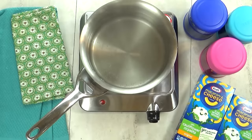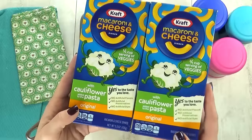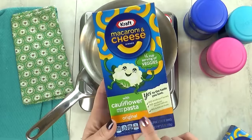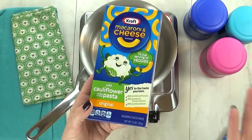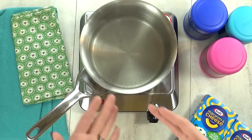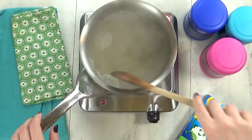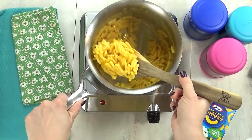I'm kicking things off with lunch idea number one, and we'll call this one Hidden Veggies, because I'm gonna start by making some mac and cheese — but not just any mac and cheese. Today we're testing out the new Kraft macaroni and cheese with cauliflower added to the pasta. I'm not sure if the kids will like it — we shall see. As I'm throwing this together, I don't really notice anything different or weird about it; it just looks like regular mac and cheese.